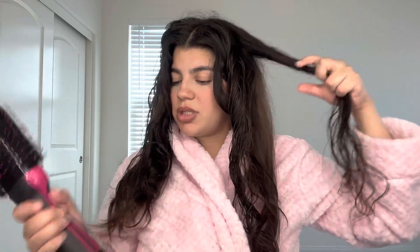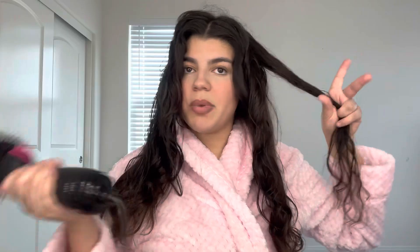Look how quick and easy that was — my camera is literally cutting out. That's okay. I'm just literally gonna keep sectioning my hair like this.